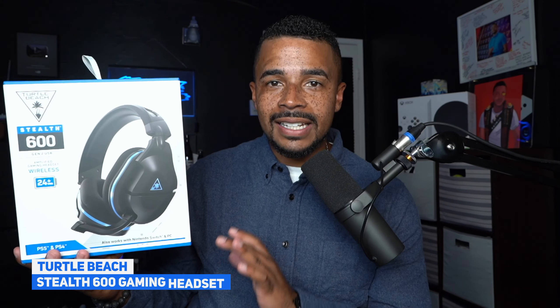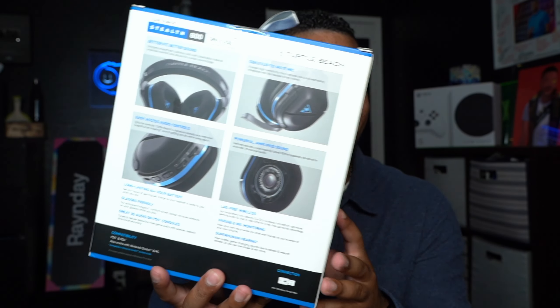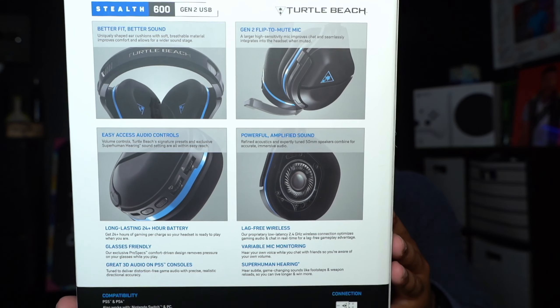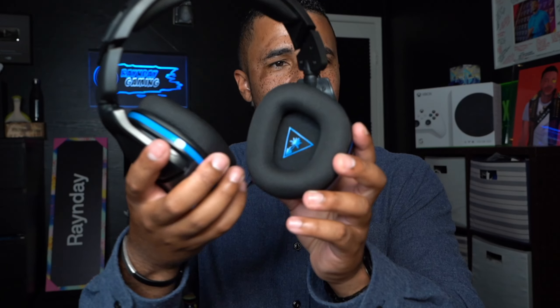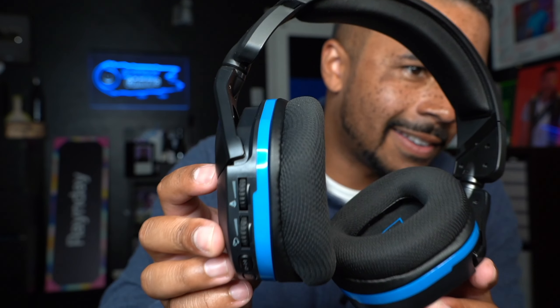Number nine is the Turtle Beach Stealth 600 gaming headset, which comes with a lot of elevated features at a fantastic mid-level price. The Stealth 600 Gen 2 USB wireless amplified gaming headset delivers high-quality audio and chat for PS5, PS4, and PS4 Pro consoles. A durable reinforced headband and hinged design provides flexible long-term durability, and glasses-friendly ear cushions offer plush comfort. Convenient dials let you adjust master volume and independently control game and chat volume. Great battery life at a mid-level price that won't break the bank — ideal if you or someone you know plays specifically on PlayStation consoles.